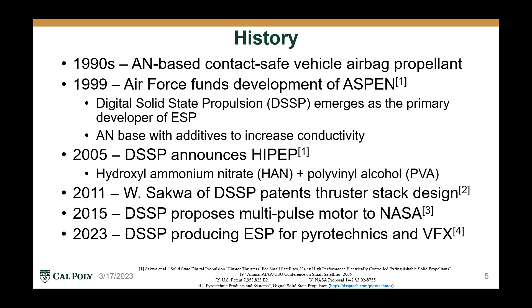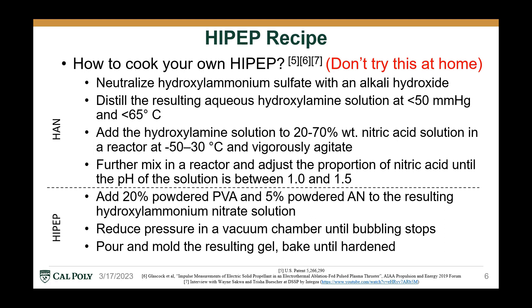Now, in 2023, DSSP is mainly producing ESPs for pyrotechnics and VFX applications. The production of HiPep is divided into two main steps.